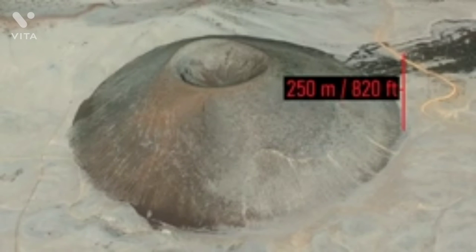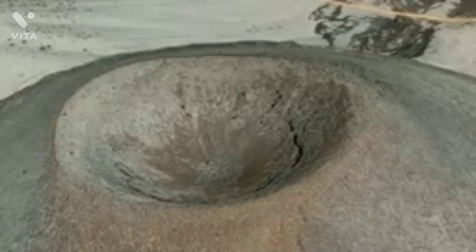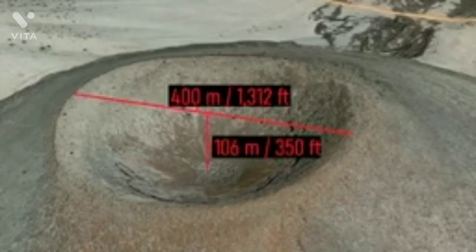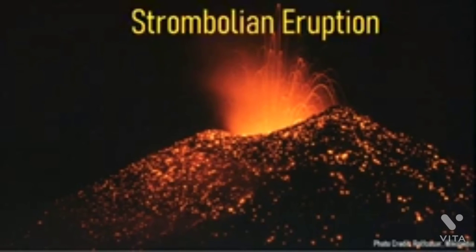SP Crater is a beautifully preserved cinder cone which stands at 250 meters (820 feet) tall and 1,200 meters wide. It contains a central crater, measuring 400 meters wide, which is where much of its explosive activity occurred. This cone formed via intermittent small explosive activity in what is termed a strombolian-style eruption.